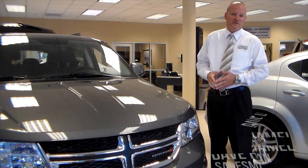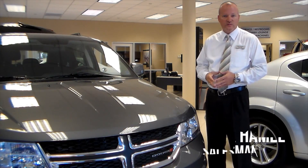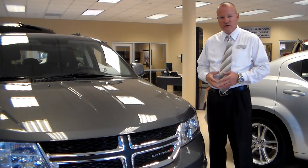Hi, my name is Dave Hamill and I'm a new car sales professional here at Dick Scott Chrysler Dodge Jeep Ram in Plymouth, Michigan. What I'd like to talk to you about today is the 2012 Journey crossover vehicle.